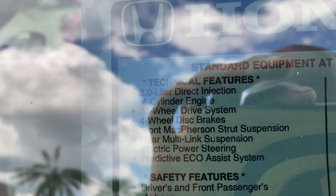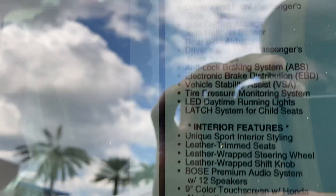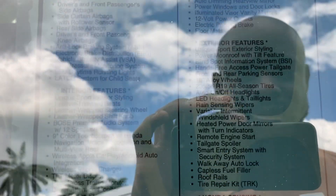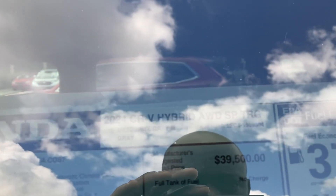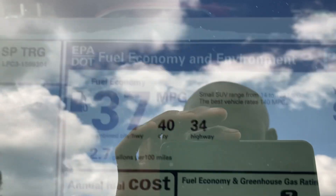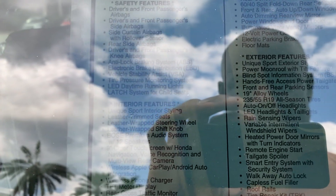Inline four hybrid system. Got eco assist. Got the wireless phone charger here, satellite radio — all this at no extra cost. You're getting 40 miles to the gallon, 37 combined, which makes up for it. Got a lot of features here for a hybrid vehicle.